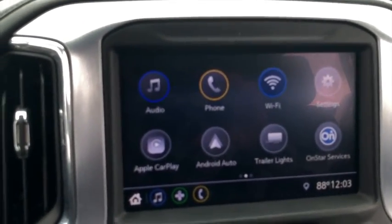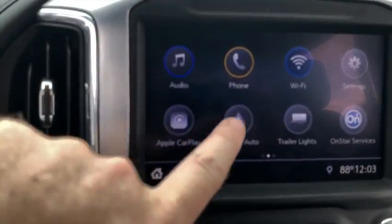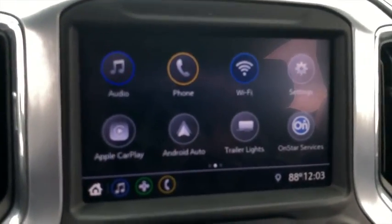Here's your LCD touch screen — MP3, Bluetooth, satellite ready, Wi-Fi hotspot, Apple CarPlay, Android Auto, built-in.